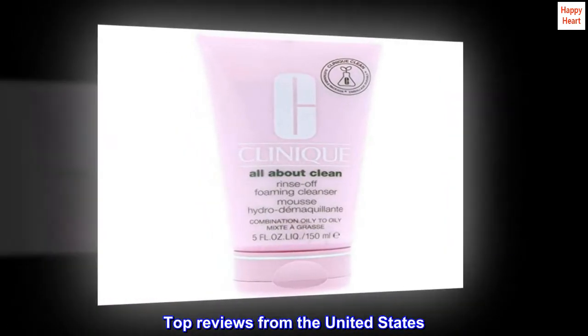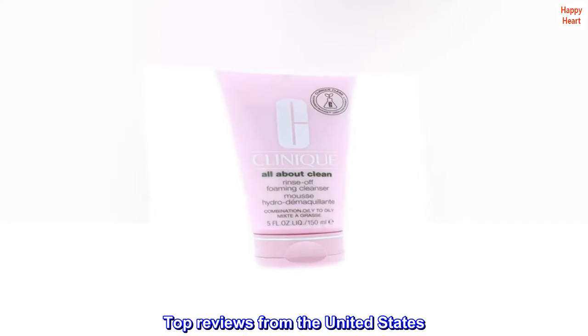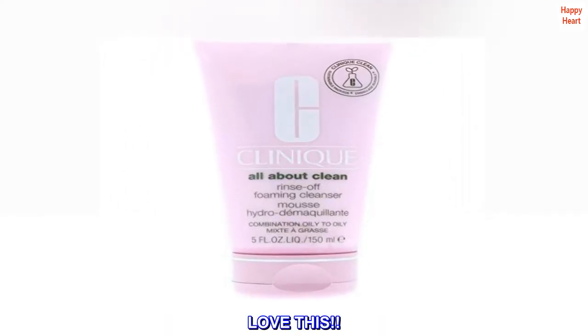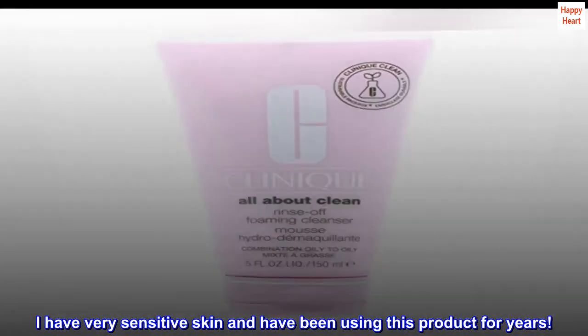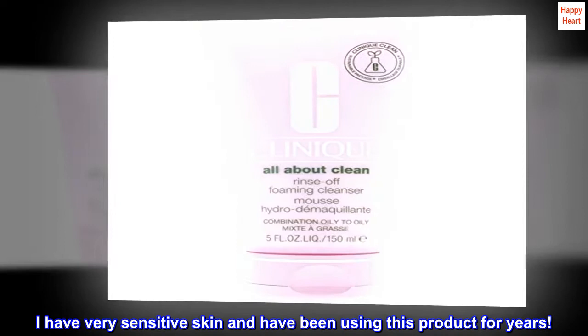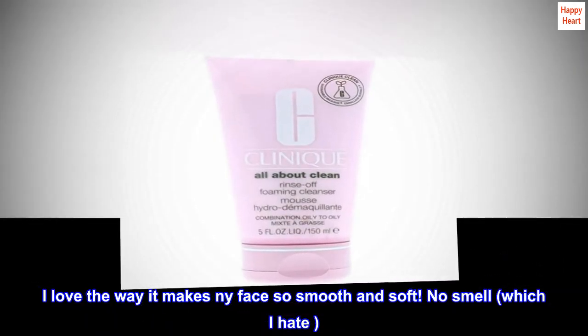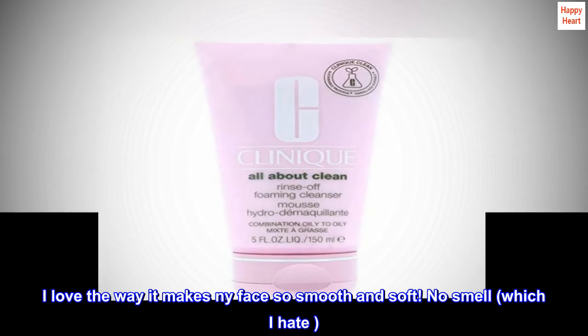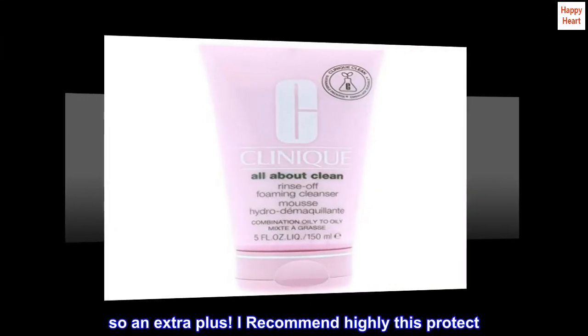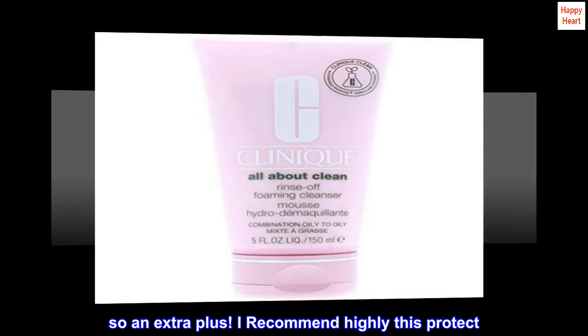Top reviews from the United States. Love this. I have very sensitive skin and have been using this product for years. I love the way it makes my face so smooth and soft. No smell, which I hate, so that's an extra plus. I highly recommend this product.